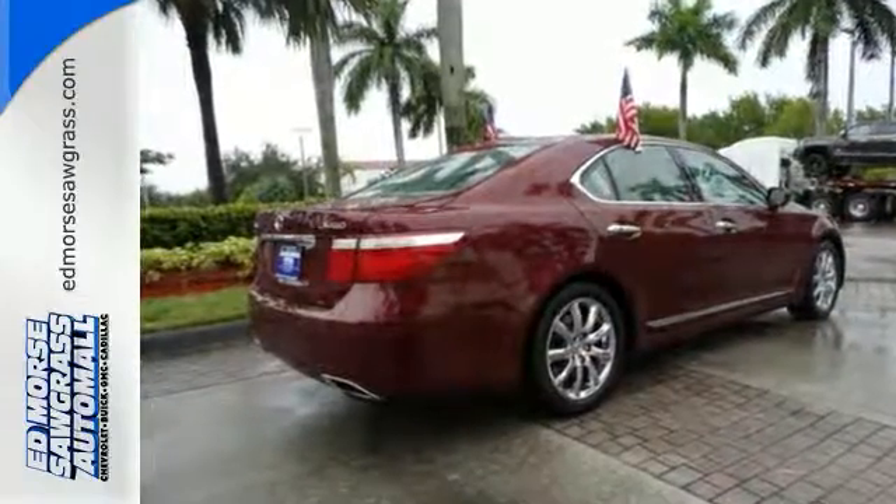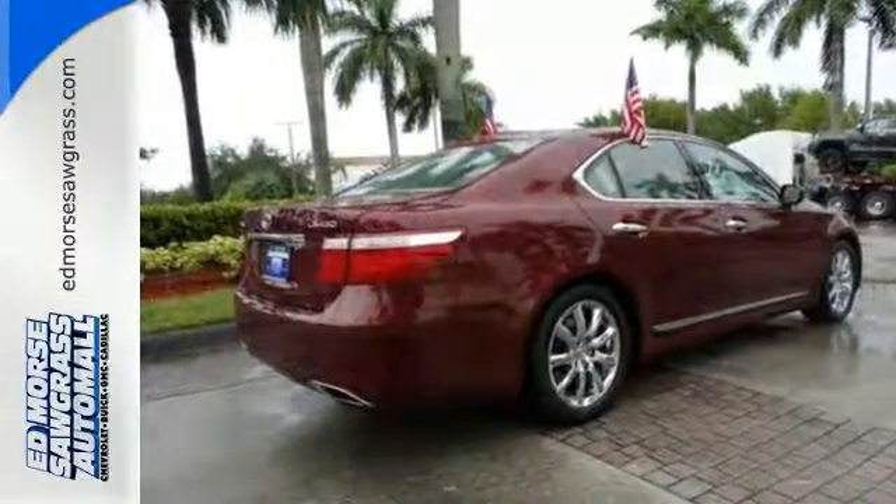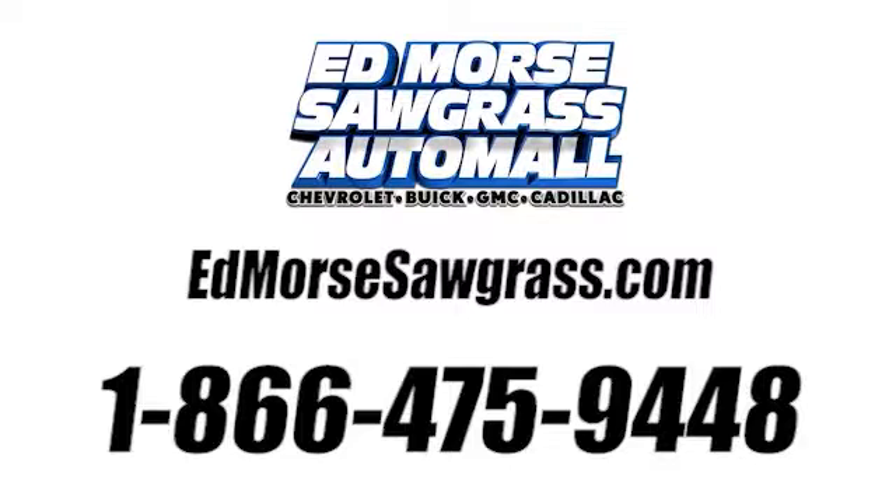Come see for yourself today. Call us today at 1-866-475-9448.